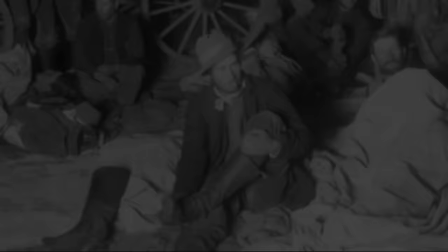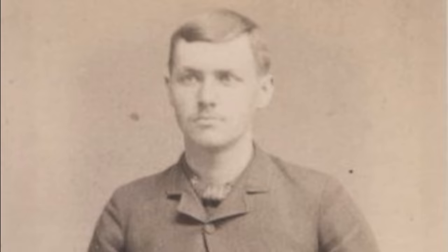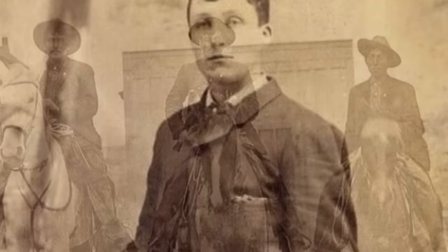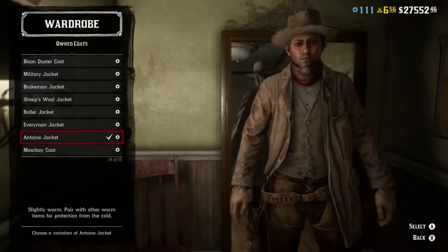In the fall, cowboys wore wool or canvas sack coats in black, gray, brown, or tan. Think of a sack coat as a slightly looser-fitting blazer extending past the wearer's hips to about mid-thigh in length. Originally meant to be buttoned all the way up like a heavy woolen shirt, sometimes only the topmost button was fastened with the hem spread to show off the waistcoat — likely utilitarian for cowboys as it was less restrictive in the saddle. In Red Dead Online, I recommend the Everyman jacket, the Brakeman jacket, and the Antoine jacket — again in black, gray, brown, or tan.